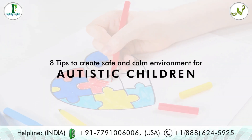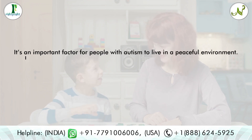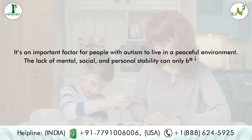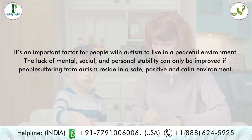Eight tips to create a safe and calm environment for autistic children. It's an important factor for people with autism to live in a peaceful environment. The lack of mental, social, and personal stability can only be improved if people suffering from autism reside in a safe, positive, and calm environment.